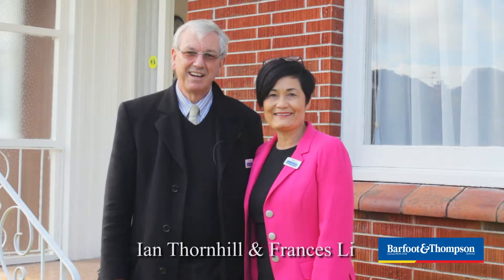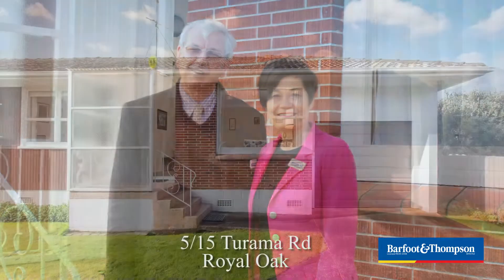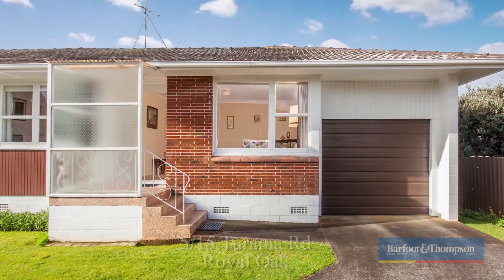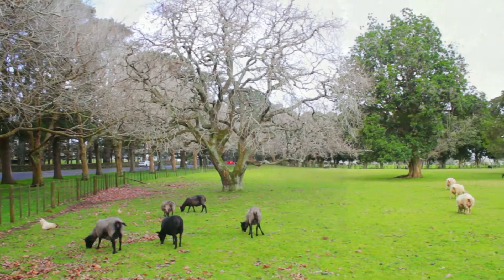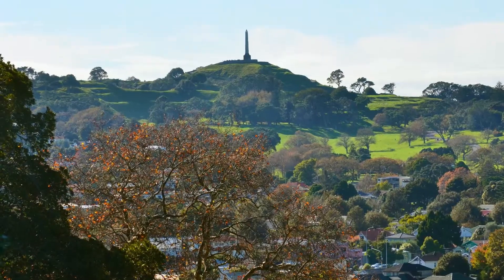Hello, I'm Francis Lee. I'm Ian Thornhill and welcome to 5 Bar 15 Tarama Road, Royal Oak. Here we have a fine example of a lovely two-bedroom brick and tile unit. Up the other end of the road we have access to Cornwall Park and One Tree Hill. The location is absolutely great.